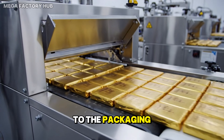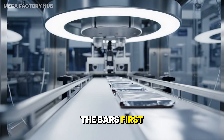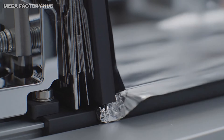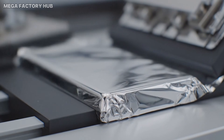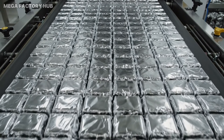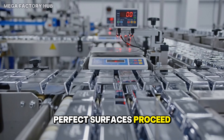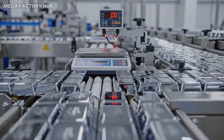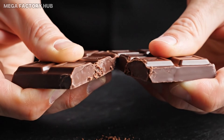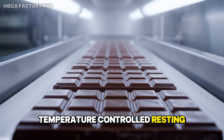Bars advance to the packaging line, where they first undergo high-resolution visual analysis. Only bars with perfect surfaces proceed. A pure snap indicates optimal tempering and beta-V crystals. Temperature controlled resting stabilizes structure.